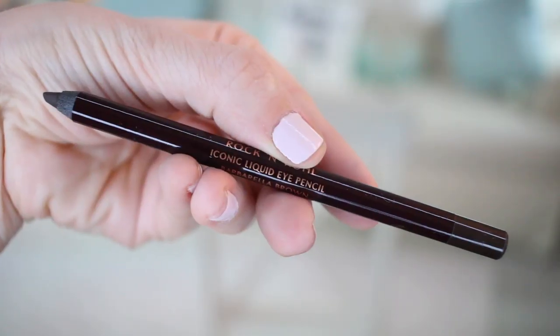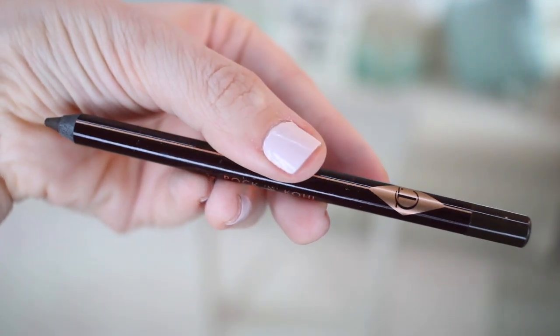From Charlotte Tilbury I went ahead and got some eyeliners. I recently shared in a favorites video that I have the black one and the Pillow Talk one — and they're amazing. Her pencil liners are amazing. So I got a new one, the Rock & Kohl in the shade Barbarella Brown. They're just so nice and creamy — they glide on so nicely and smoothly. It's great for the waterline and even over eyeshadow. The Pillow Talk is more like a reddish-brown and the black one is amazing. This is probably my go-to eyeliner brand right now.